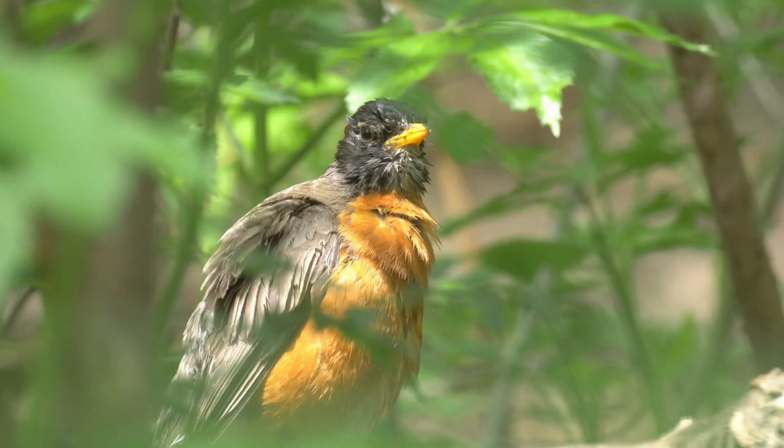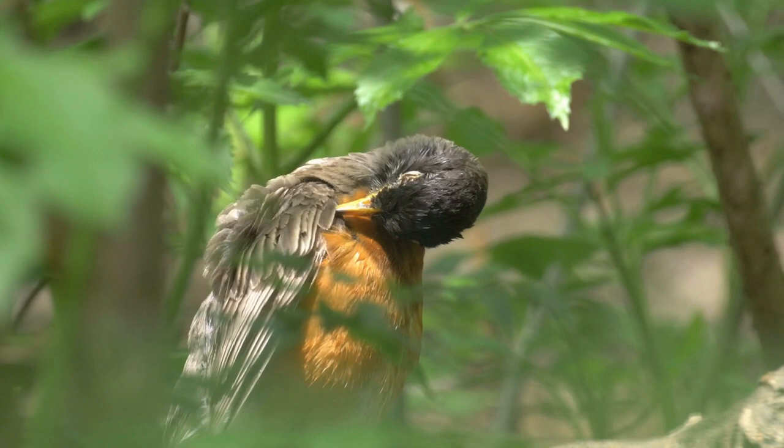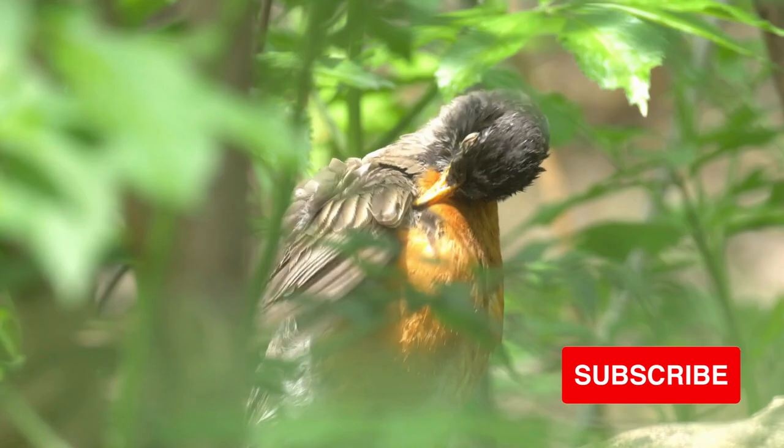If you enjoyed birdwatching in nature, you'll enjoy the cheery antics of robins dancing across your lawn, seeking food. The miracle of witnessing the diligent nest-building process is well worth the reward for doing these kinds of things to create a haven for these birds.